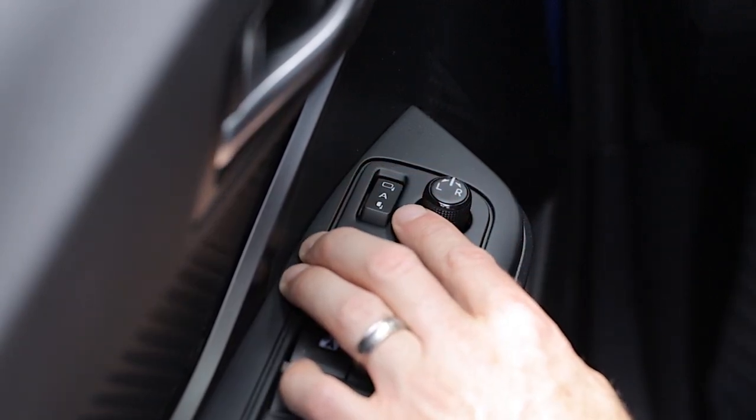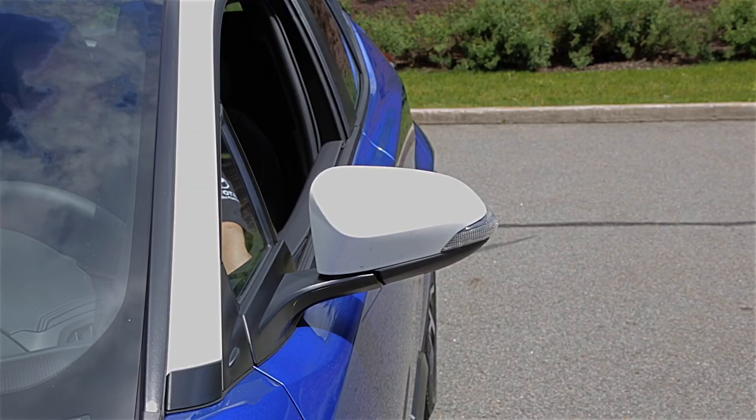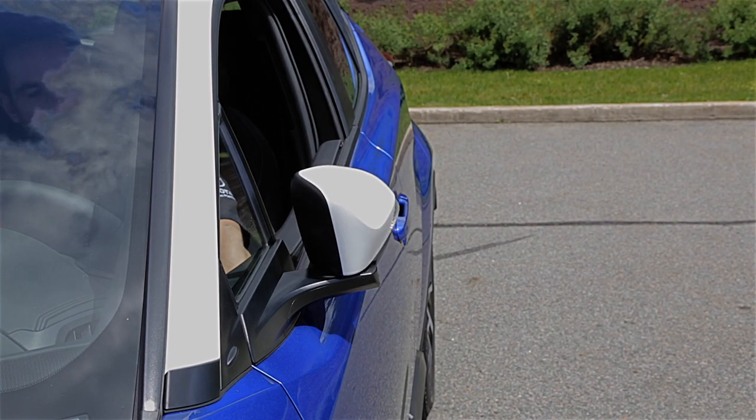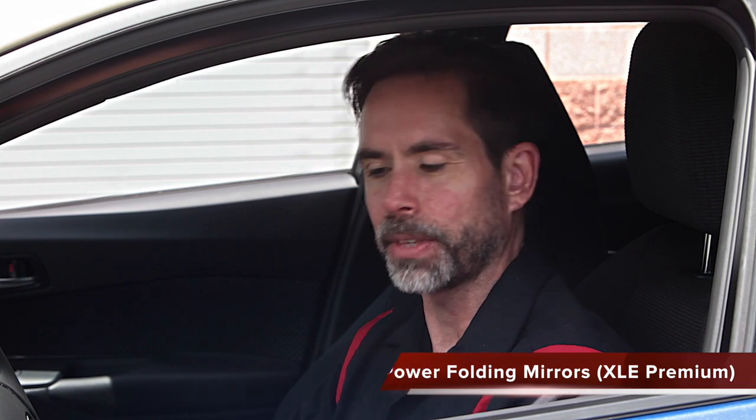If I place that mirror selector on A, that's my automatic mode. My automatic mode will have the mirrors fold in when I lock the doors from the outside, and fold out when I unlock the doors from the outside. And that's standard on my XLE Premium.